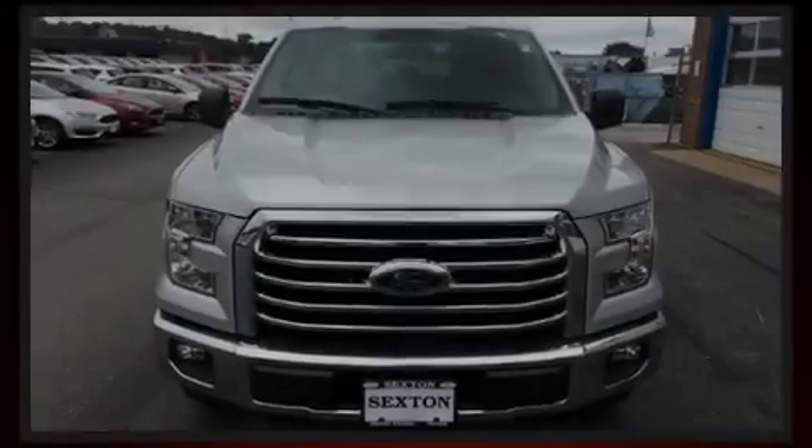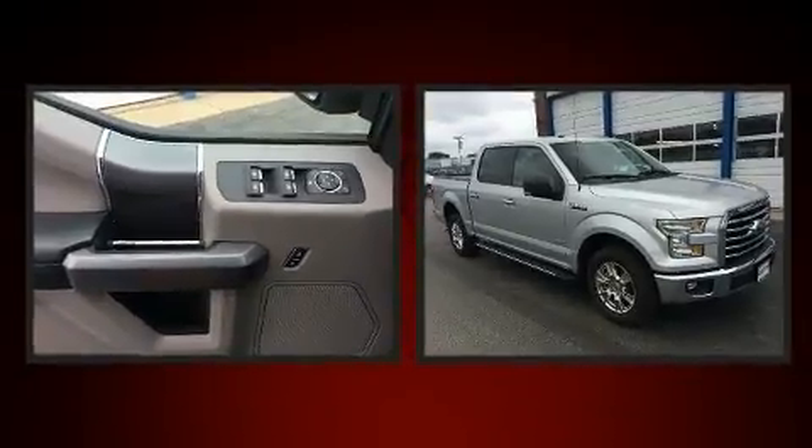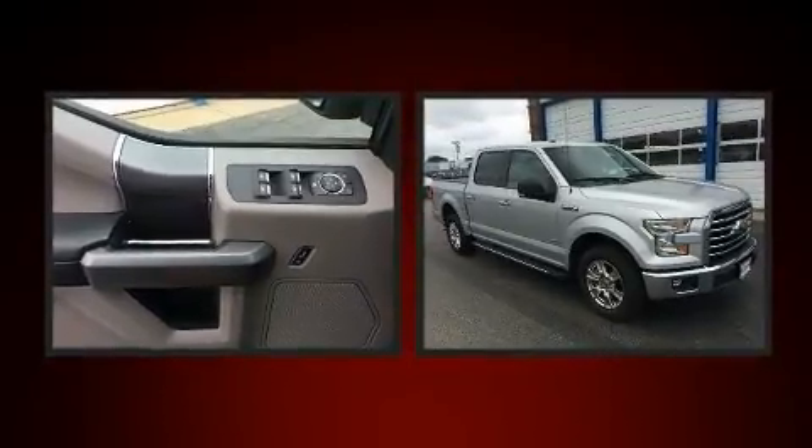Sensibility and practicality define the 2016 Ford F-150. With fewer than 15,000 miles on the odometer, this vehicle stands out from the competition.